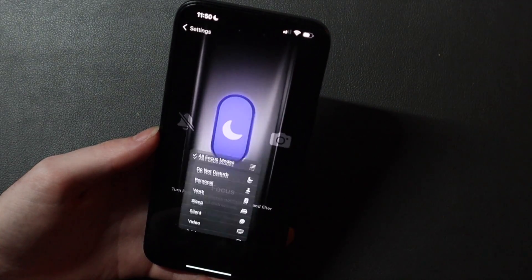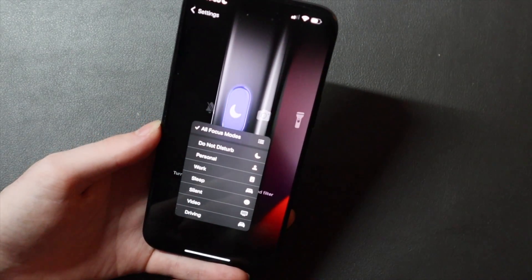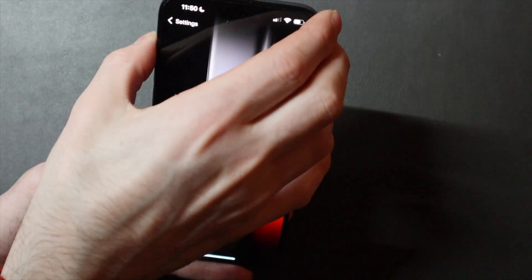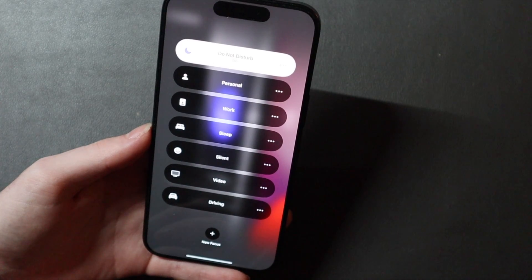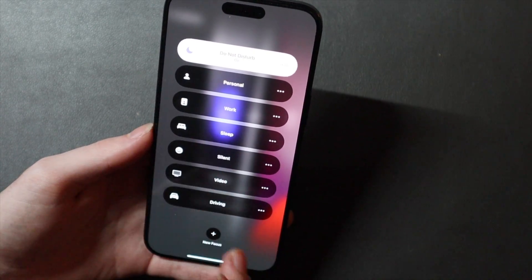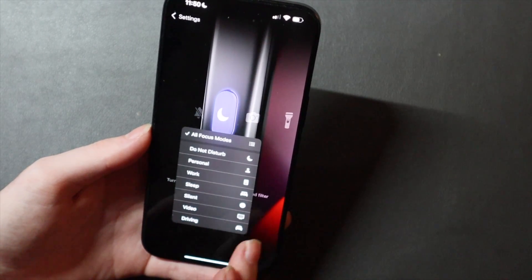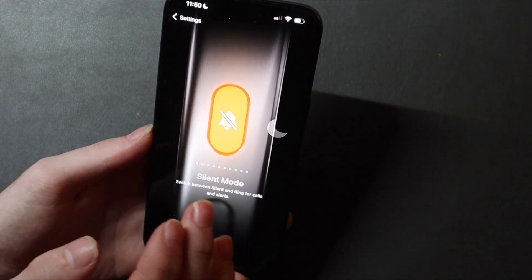One other thing they changed is in Focus. You used to have to choose a specific focus mode to turn on and off. Now you can choose all focus modes, which when you hit the button will bring down a dropdown so you can choose whichever one you want instead of having it tied to a single dedicated focus mode. Very cool.